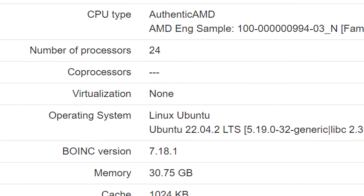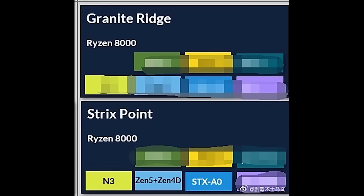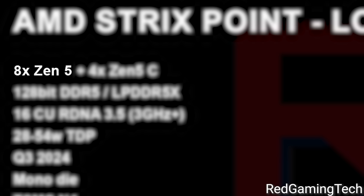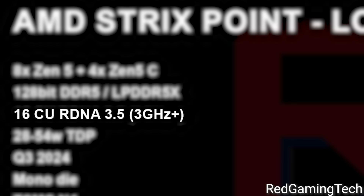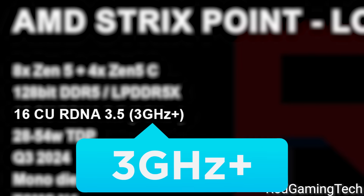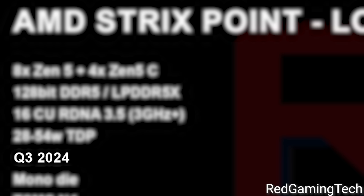Unfortunately we don't have information on the number of compute units, which is the integrated GPU. With that said, in a new video from Red Gaming Tech, he gives us a huge leak on specs. According to the sources, Strix Point apparently gets up to 8 Zen 5 cores and 4 Zen 5C cores — AMD's little cores — then up to 16 CUs based on RDNA 3.5, which is a very nice jump over the current 12 CUs of the Ryzen 7040 series. Not only that, but these get a whopping 3 GHz-plus clocks, and are set for release in Q3 of next year.